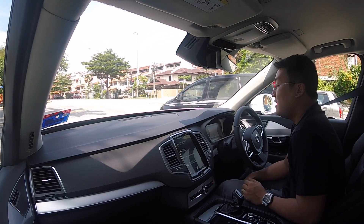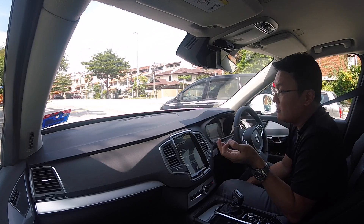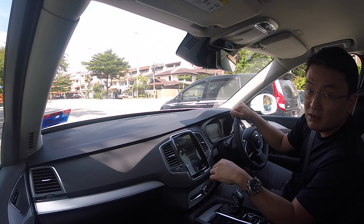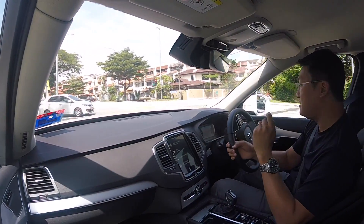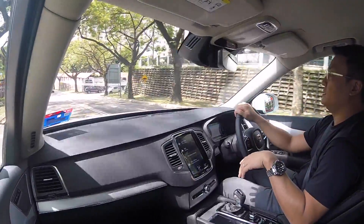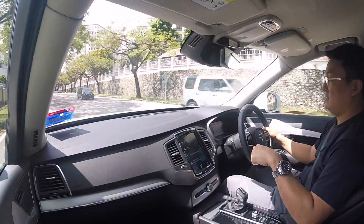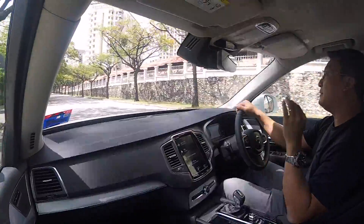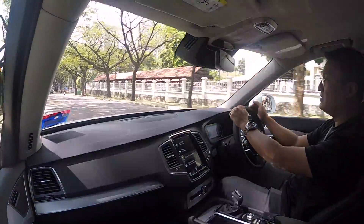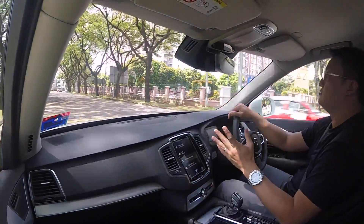However, when you compare the tax-incentivised price of the T8 with this one, there is only a mere 30,000 ringgit difference. The Bowers & Wilkins alone is worth over 20,000 ringgit. You also lose the air suspension, but that's a double-edged thing — the air suspension on the XC90 T8 is absolutely fantastic on the highway, but it cannot deal with sudden speed bumps. This T5 can go through speed bumps at 30-plus km/h; the T8 you'd have to slow down to 20 km/h or lower.